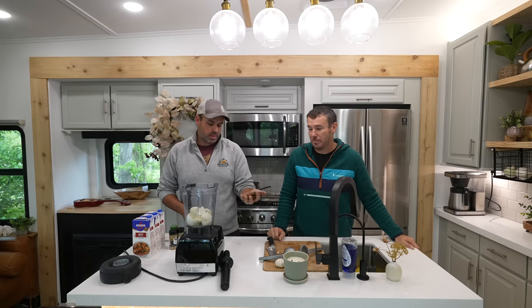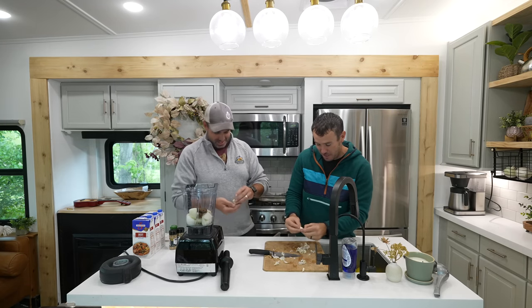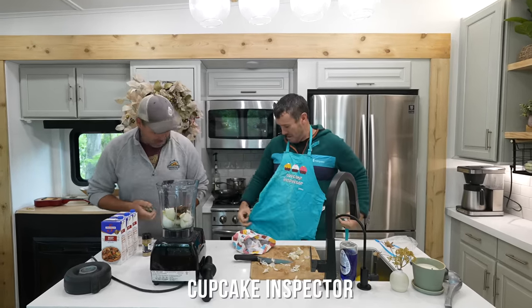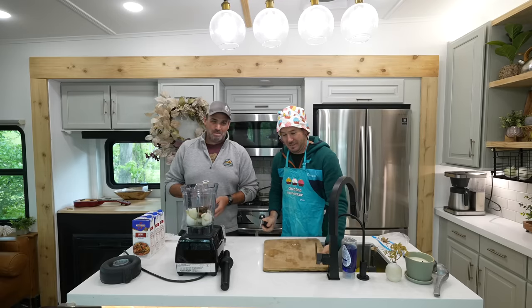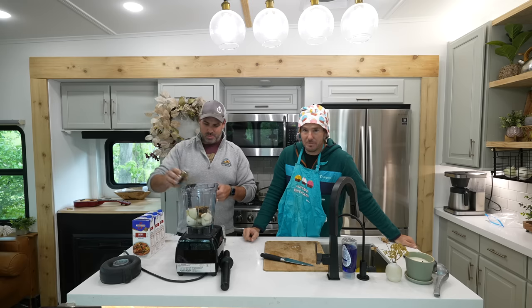We've got adobo chili peppers. I'm terrified to ask you to do the garlic. We should have put on aprons — I think I've got one in there. Two to four tablespoons of the spice blend is about what you use. The braising liquid is looking really close to the top in this blender.